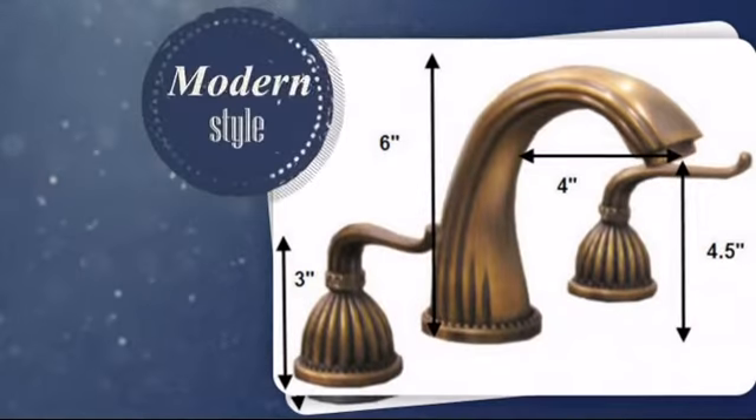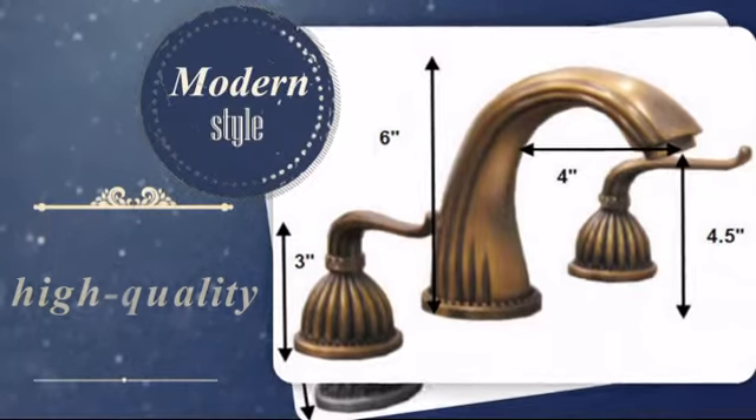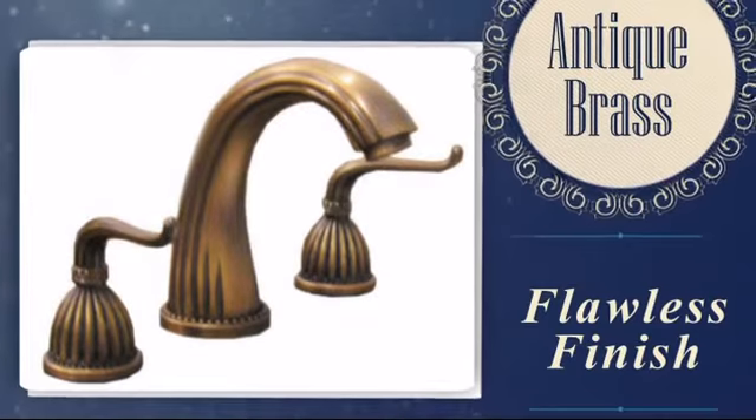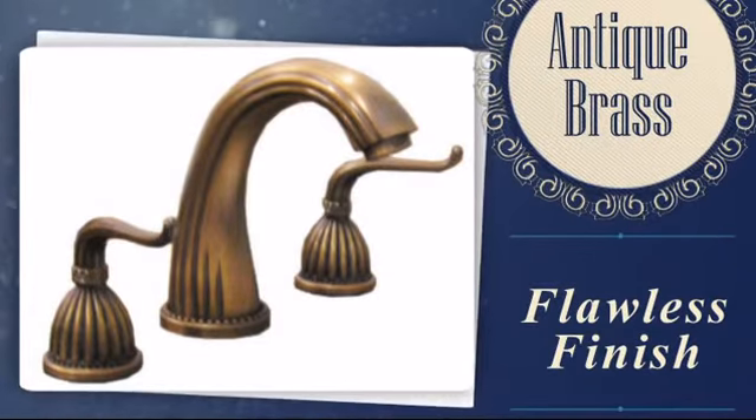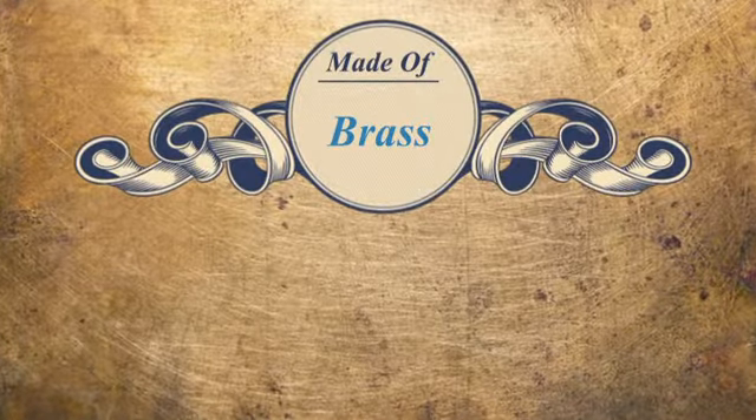It was carefully hand-selected for its combination of superior quality and unique modern style. The antique brass finish has a time-honored look, and since it is made with brass, it ensures a stable, long-lasting product.